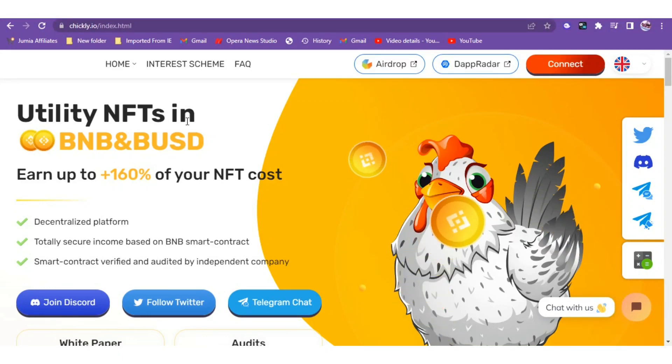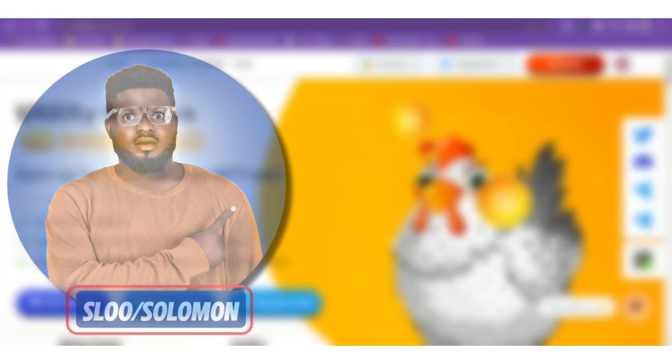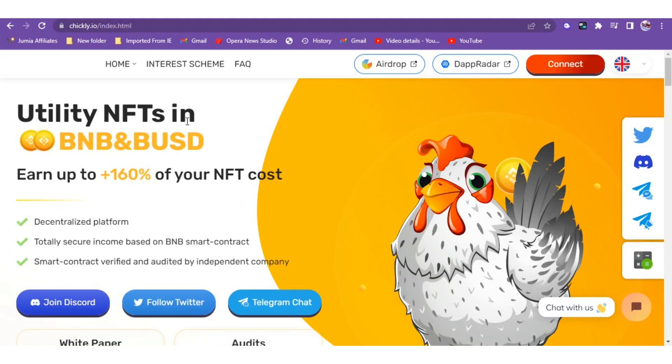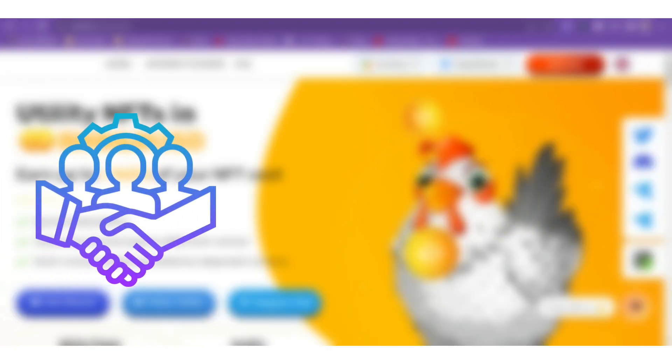Hello guys, welcome to Slow Reviews. My name is Slow, or Solomon, and you can call me Slow — preferably. I'm going to talk about Chicle.io, which is making waves recently. I'll talk about how it works, the potential of the earning, and the possible red flags about this platform.